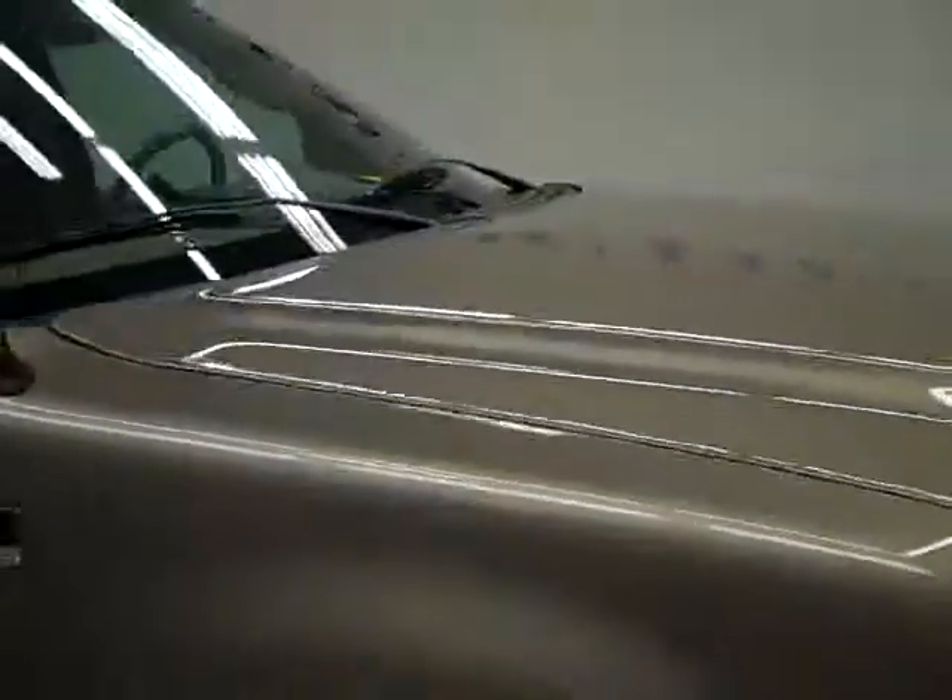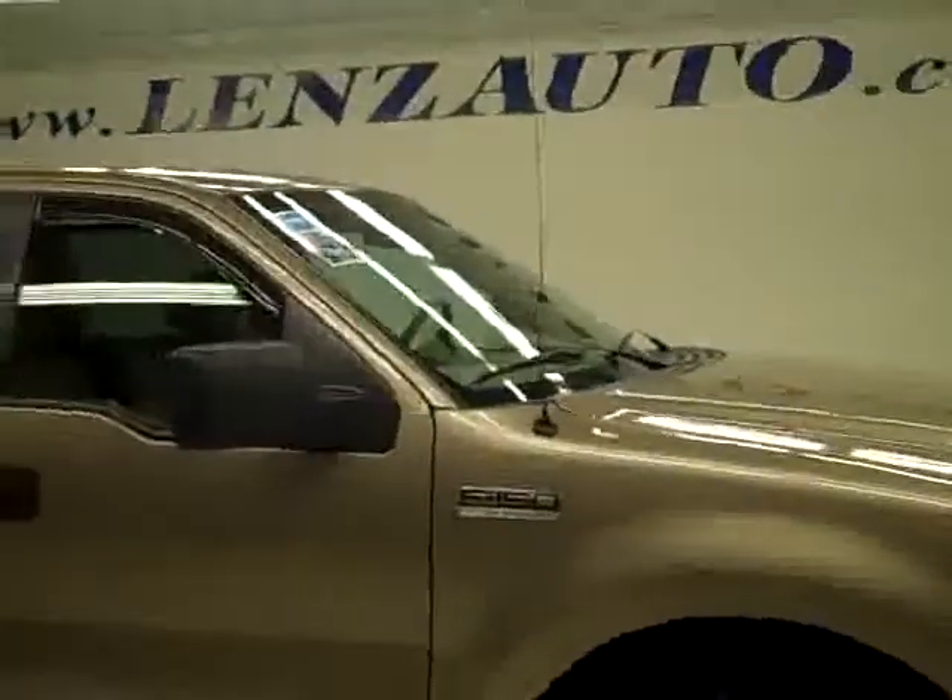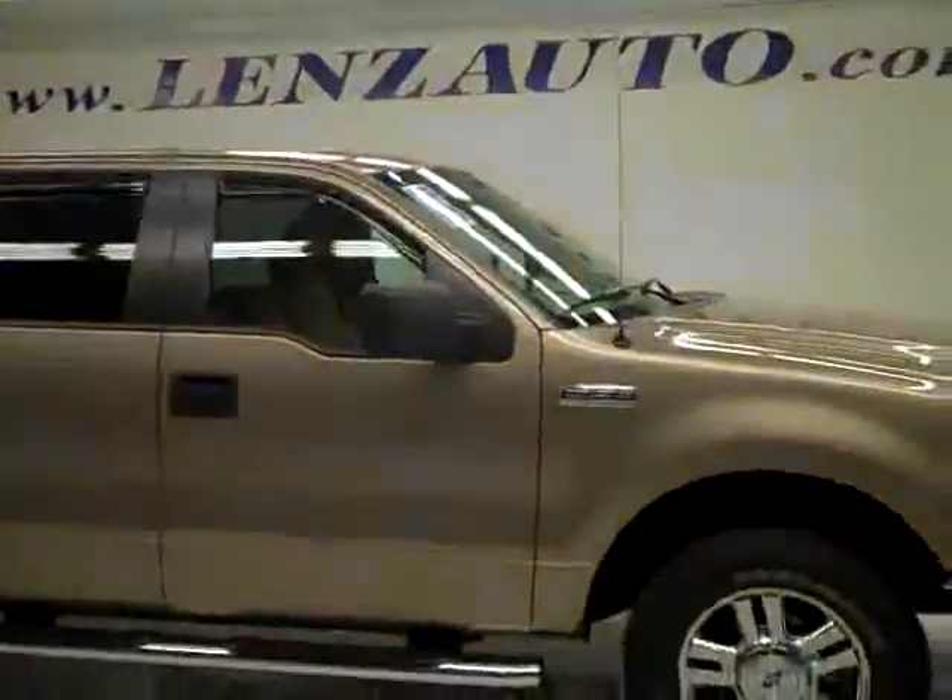To see more pictures of this truck or one of our other 410 trucks and SUVs on the lot, go to www.lensauto.com.